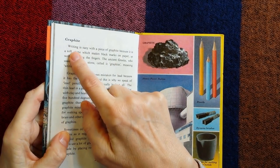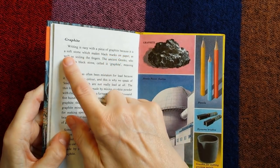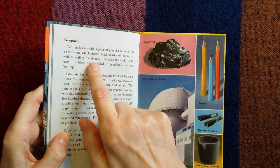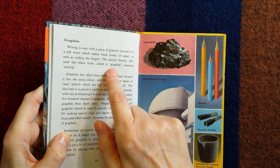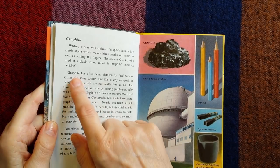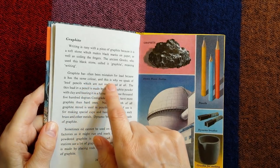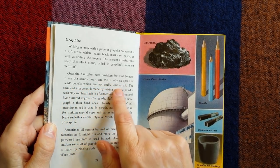Graphite. Writing is easy with a piece of graphite, because it is a soft stone which makes black marks on paper, as well as soiling the fingers. The ancient Greeks, who used this black stone, called it graphite, meaning writing. Graphite has often been mistaken for lead because it has the same colour, and this is why we speak of lead pencils, which are not really lead at all.